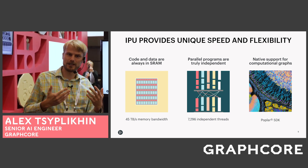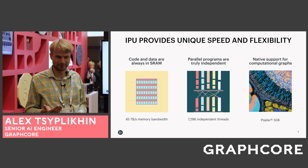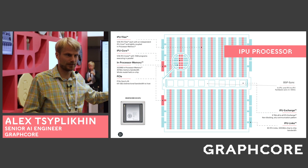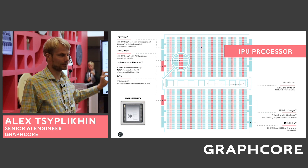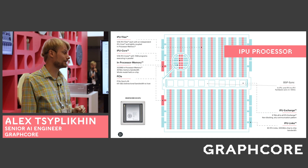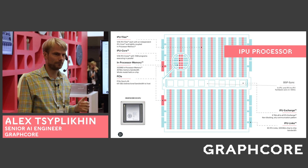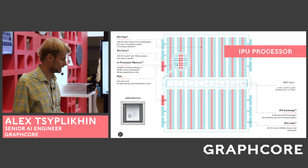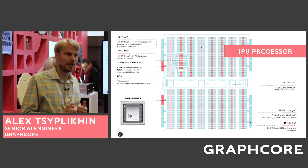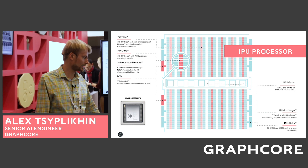The IPU is a native executor for computational graphs based on our SDK that we call Poplar. The memory is spread across the processor; each core has memory which is local and private to that core. There are 1,216 cores on the processor running over 7,000 programs in parallel independently from each other. The bandwidth between the compute and memory is 45 terabytes per second — 50 times more than a GPU — and we can connect the processors directly through IPU links, building large-scale accelerators with very interesting capabilities.